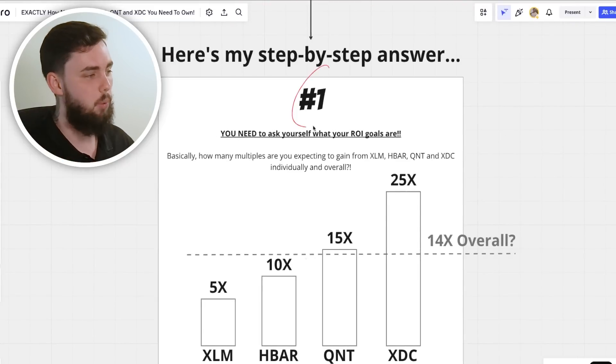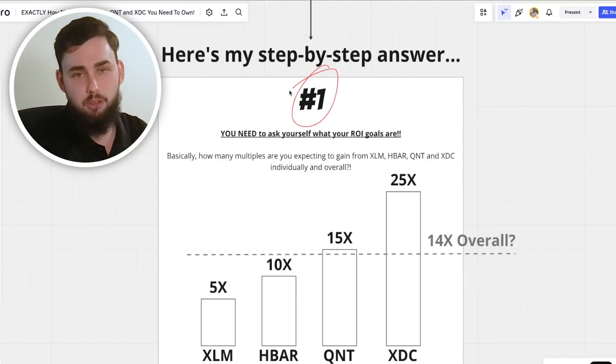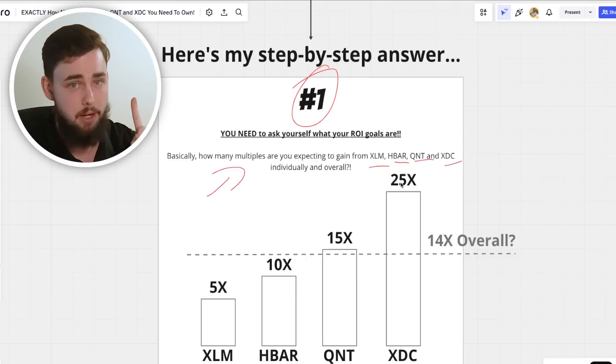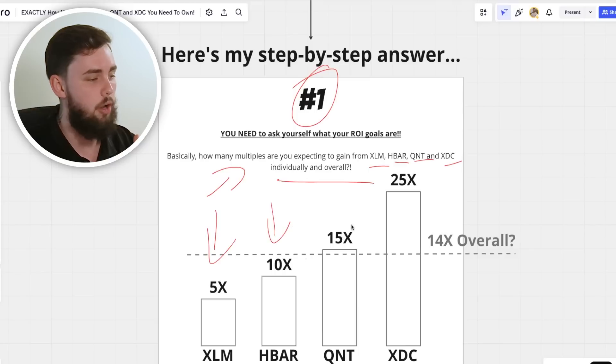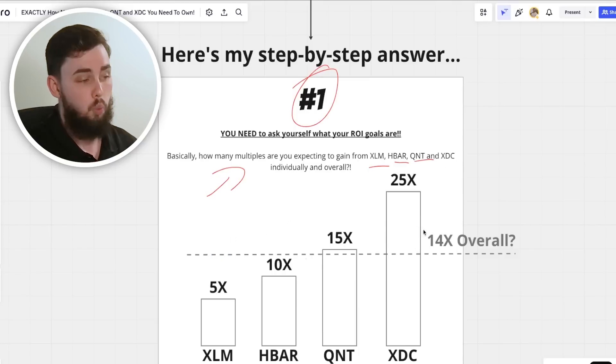I've broken this down into three steps. Number one — and I know a lot of you will ignore this — you need to ask yourself what your personal ROI or return on investment expectations are. Basically, how many multiples are you expecting to gain from XLM, HBAR, QNT, and XDC individually and overall? I'd recommend doing both, but if you can only do one, go individually over overall.